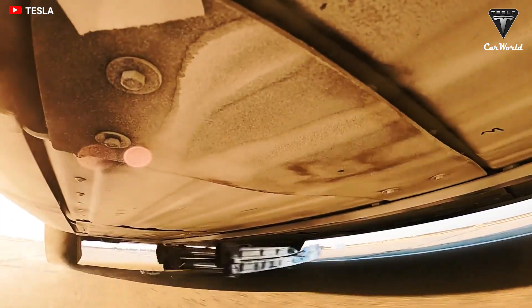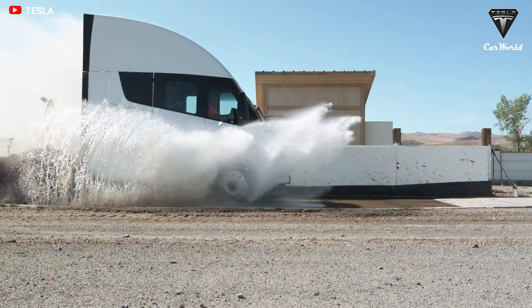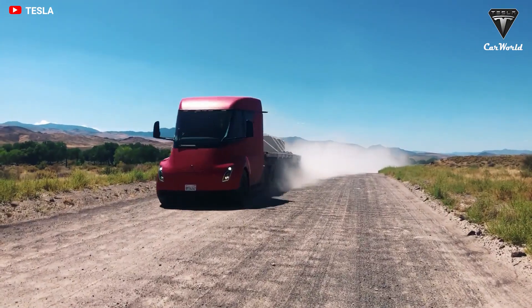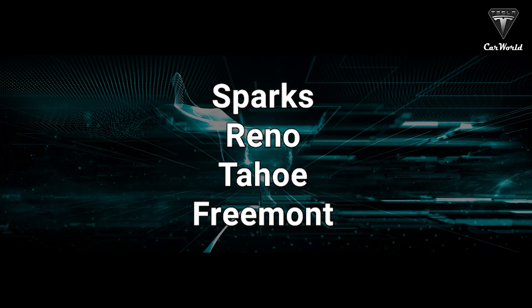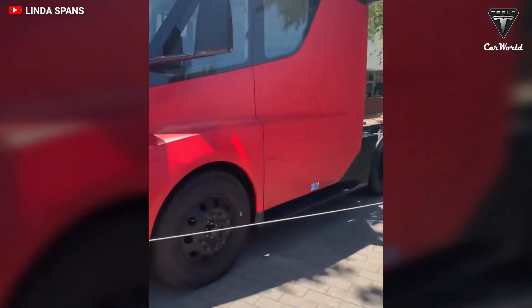Tesla also had videos demonstrating the truck's durability and survivability, showing it running over objects, through deep puddles, loose dirt roads, snow-covered roads, and even washboard paths to prove it's ready to tackle myriad driving scenarios. Tesla added that its semis were running 24-7 between Sparks, Reno, Tahoe, and Fremont to ensure readiness to meet the demands of heavy hauling.